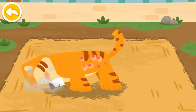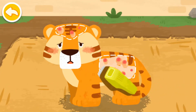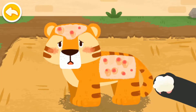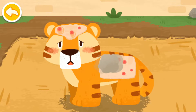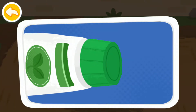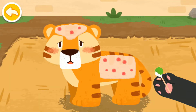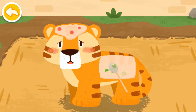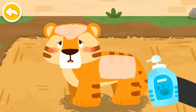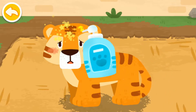The tiger got skin disease and felt itchy all over. First, clean the hair of the diseased area. Wipe up the pus. Apply some ointment. Then give some hair regrowth spray.